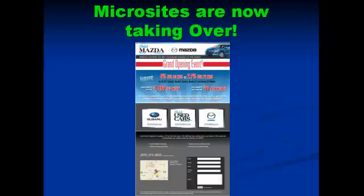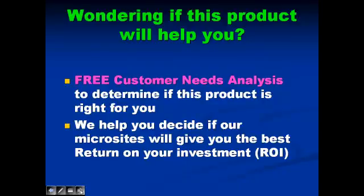We aren't selling pay-per-clicks. We are promoting a solution to beat your competitors on the first page of searches. We have a free customer needs analysis to determine if this product is right for you. We can help you decide if our microsites will give you the best return on your investment.